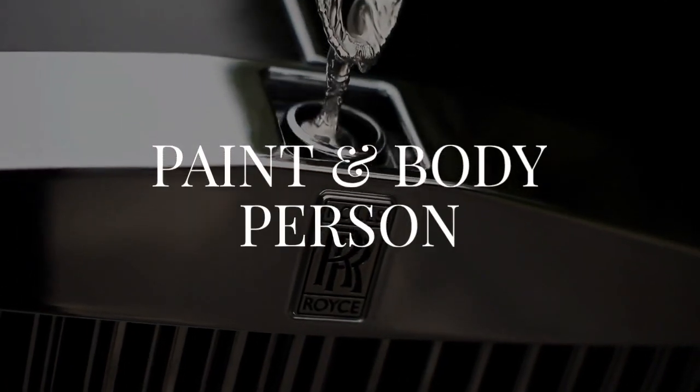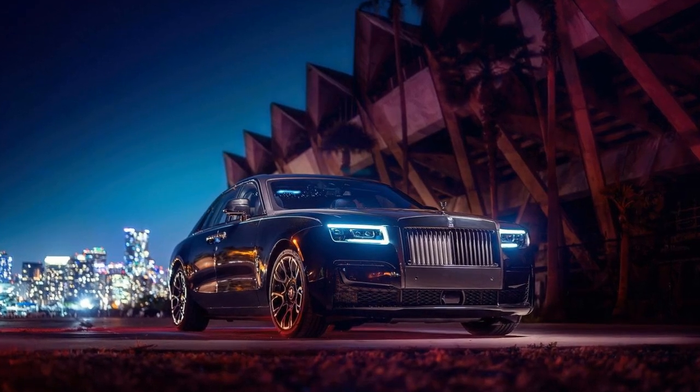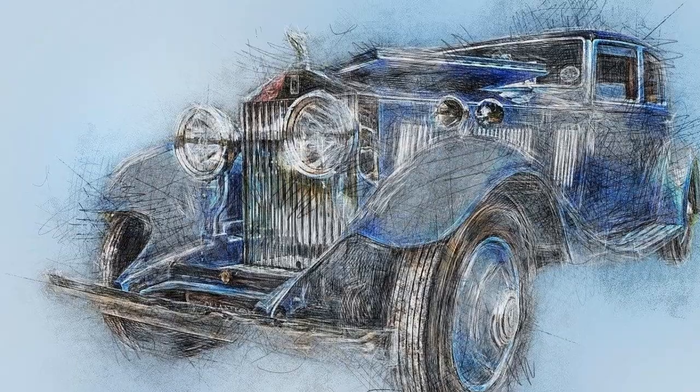Today we uncover the intriguing role of the paint and body person at Rolls-Royce. Imagine being part of a legacy where every detail exudes opulence and bespoke craftsmanship.